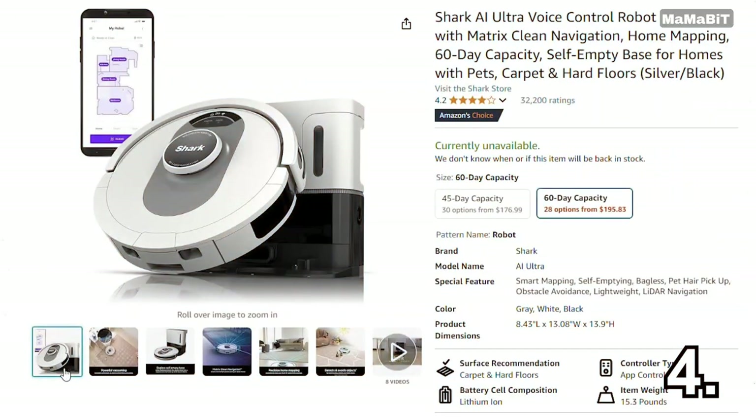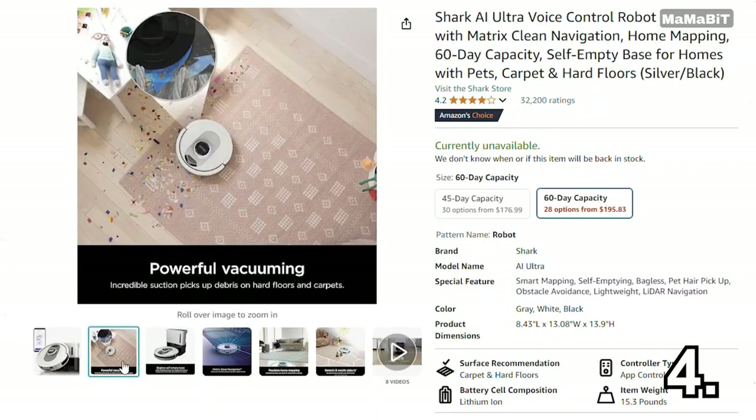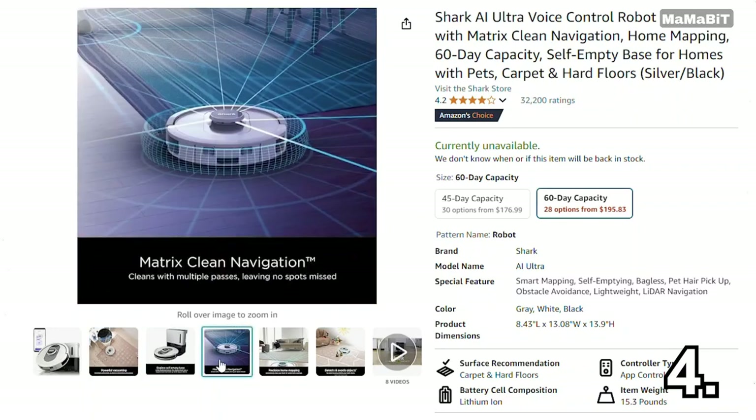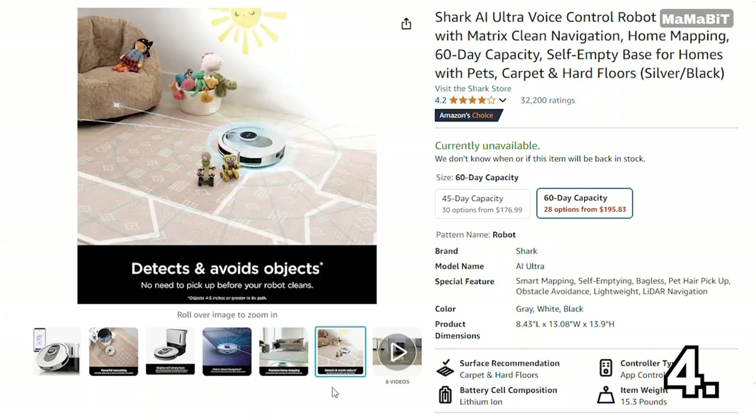If you're looking for a way to make cleaning easier, the Shark AI Robot Vacuum is a game-changer. Normally $600, it's now down to $200, which means you're saving $400. It features advanced navigation and smart mapping, allowing it to efficiently clean your home while avoiding obstacles. This vacuum is a must-have for anyone wanting a cleaner home without the hassle.